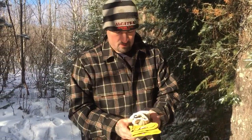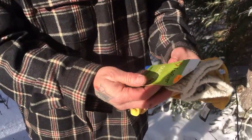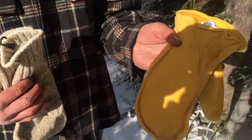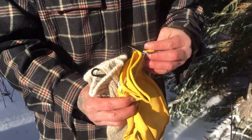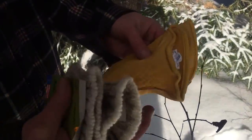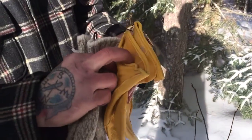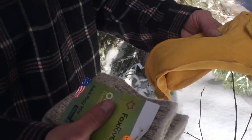Hey guys, welcome to Outlaw Edge Blade Works. So for Christmas, I got these wool liners and these are mittens and then these are choppers here. And these are made by Fox River. And then the choppers themselves are just leather and there's no brand on them. I'm not sure if they're made by Fox River.